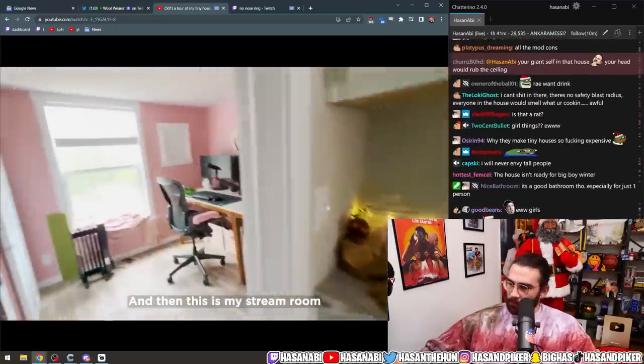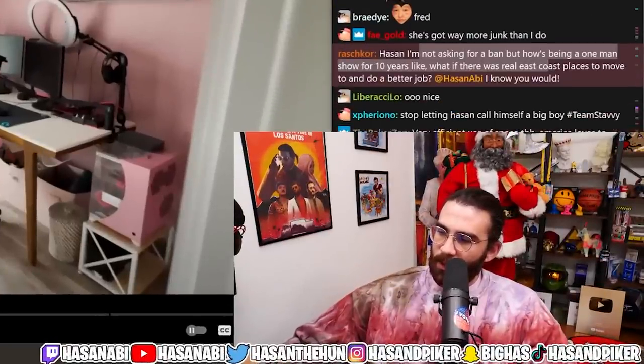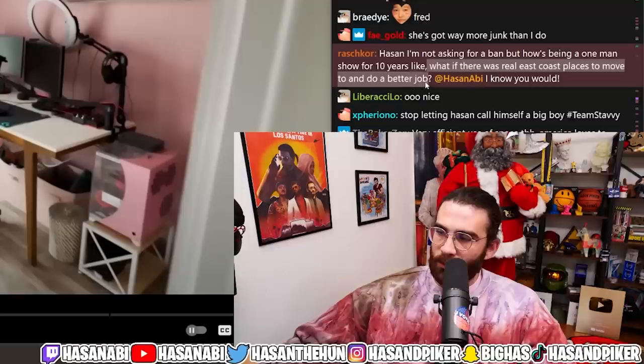Maya: 'And then this is my stream room — or tiny office.' A chatter asks: 'I'm not asking for a ban but how's being a one-man show for 10 years? What if there were real East Coast places to move to and do a better job?'